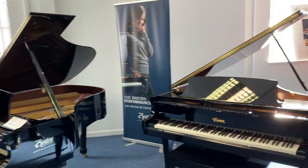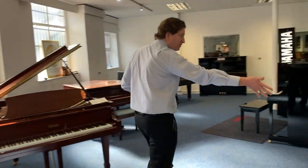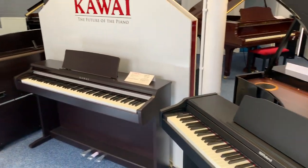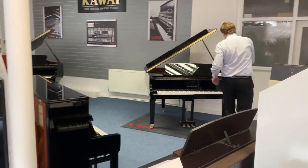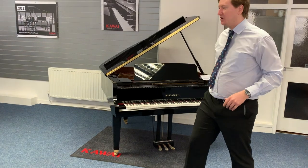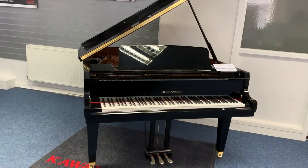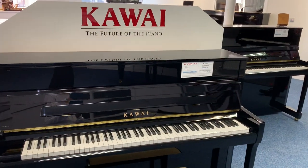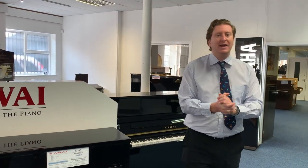We also do Kawai — Kawai electric pianos and Kawai digital pianos. You can see we've got the entry-level Kawai KDP110 all the way up to the Kawai GL30 grand, which we have in stock at the moment. We also stock the K200 and K300 by Kawai here at the store.